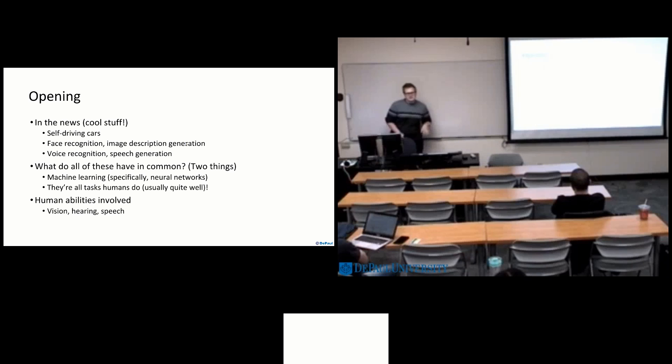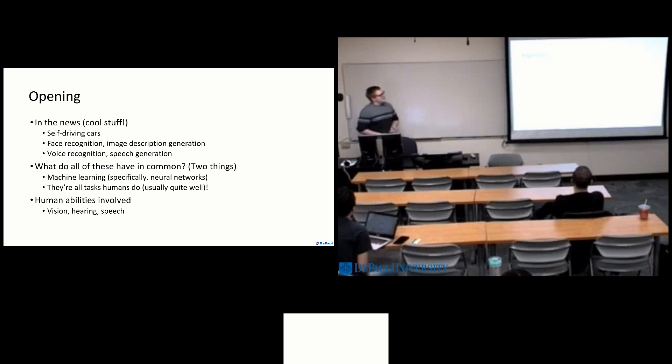In the news you see all of this interesting, cool stuff concerning self-driving cars, face recognition, or even generating image descriptions just based on feeding an image to some API. Now, how do all of these things work? They have two things in common that we want to focus on today: machine learning, and that they are tasks that all humans do.